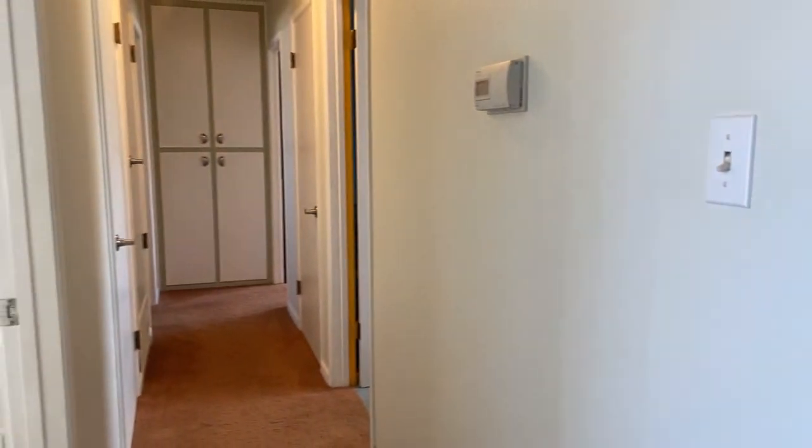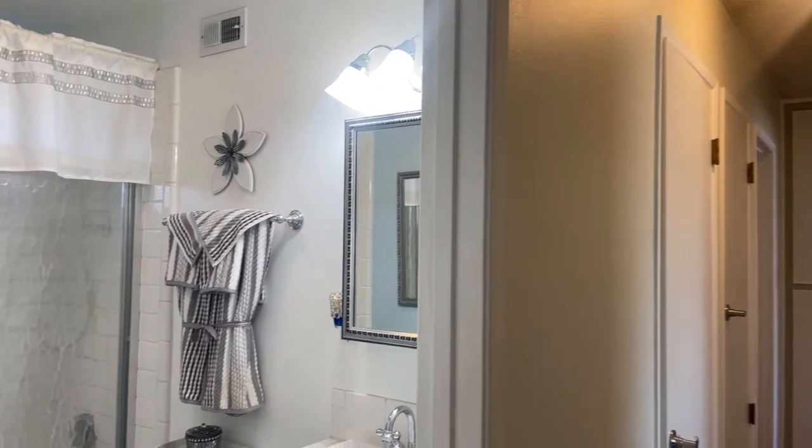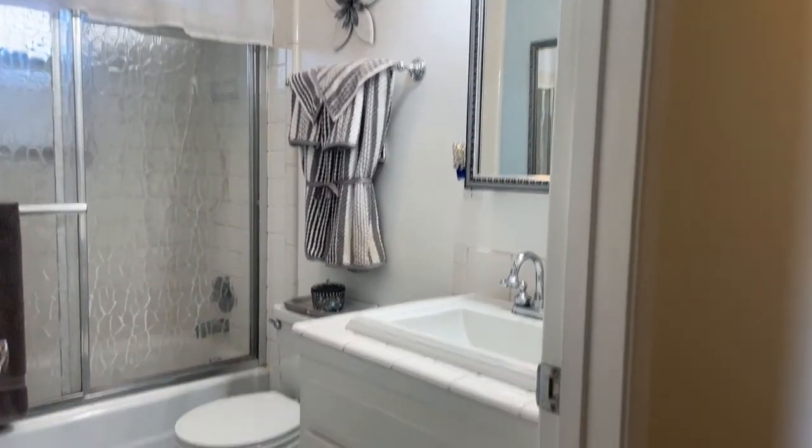Down the hall are three of the bedrooms, and we'll show you the fourth shortly. This bathroom is refreshed and clean and inviting, with newer fixtures and a newer sink.